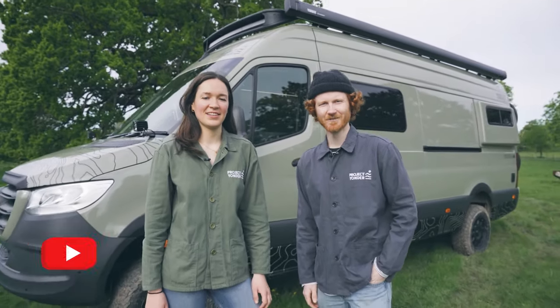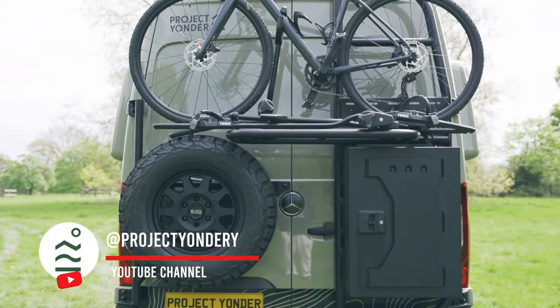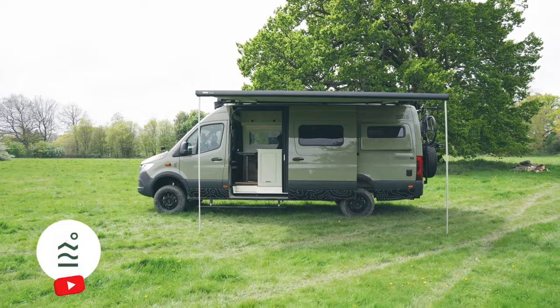I'm Grace, and I'm Charlie, and we're the co-founders of Project Yonder. Today we're going to be giving you a tour of the brand new Freedom 4X.